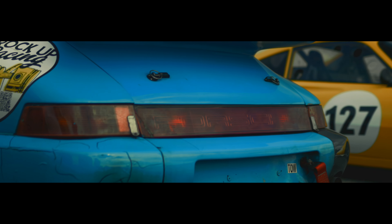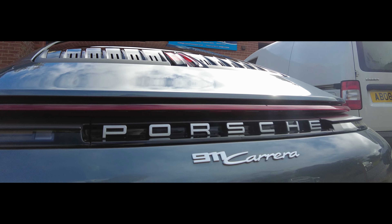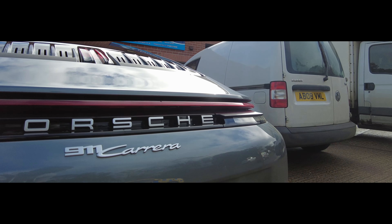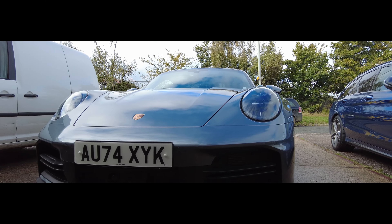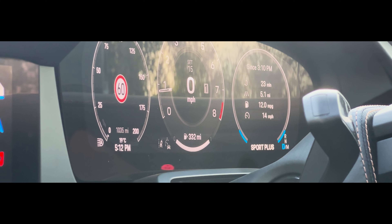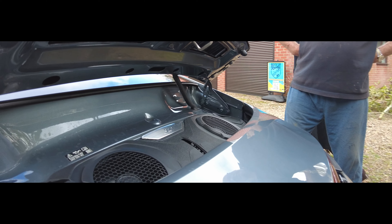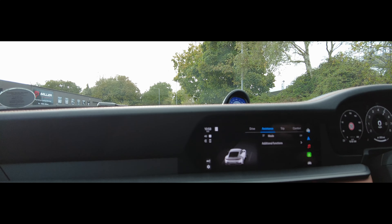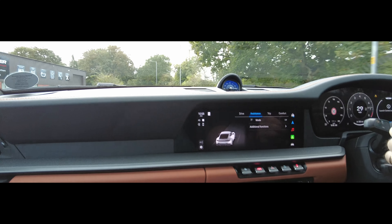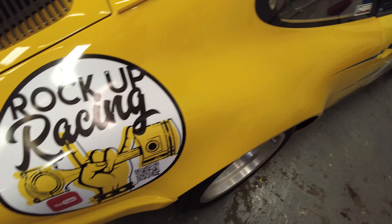This time on Rock Up Racing, the team gets their hands on a brand new Porsche 911 for the day. It's the latest 992 Generation 2, and they're eager to put it through its paces. From exploring its cutting-edge features to testing out that 3-liter flat-six, this machine promises an unforgettable experience. So crank up the volume — you won't want to miss the sound of this beauty. Welcome to Rock Up Racing.